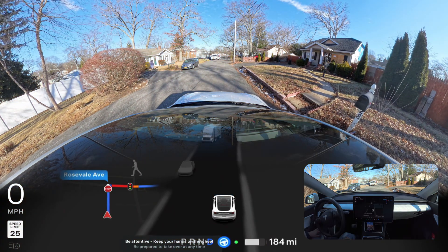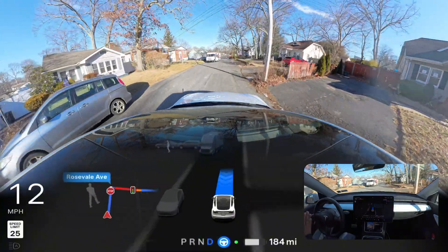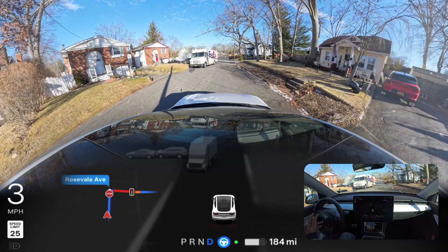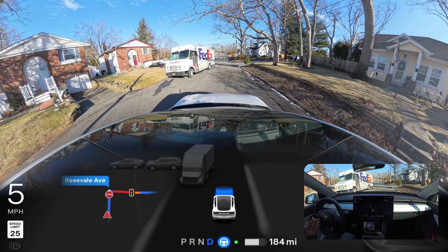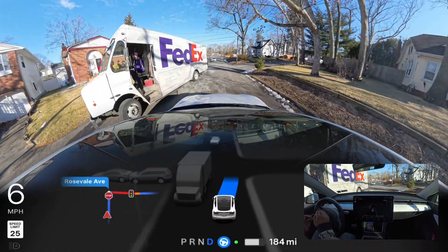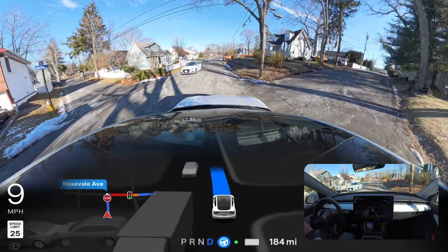Just to pause before we start this video, I want to show you this clip. We have very little space on our right side. The car stopped for a second, then realized it could go and proceeded perfectly, but there was a steering wheel nag a little bit and then it routed through. Enjoy the video.